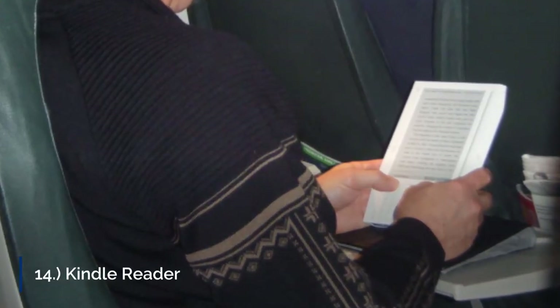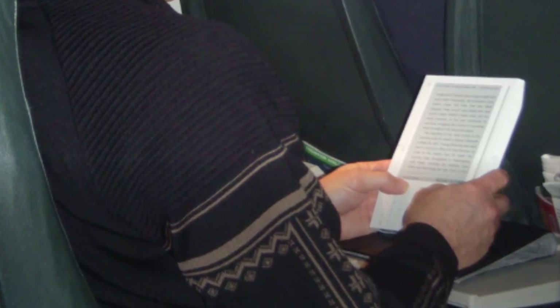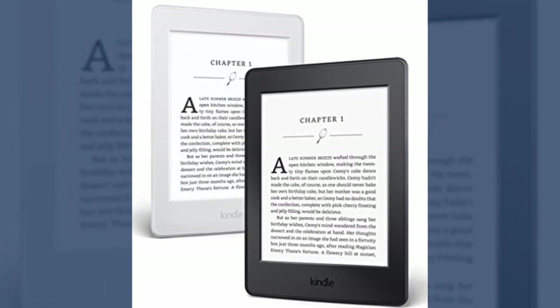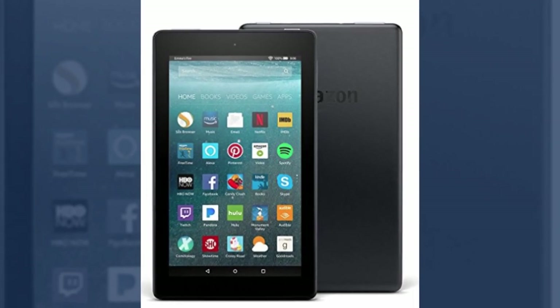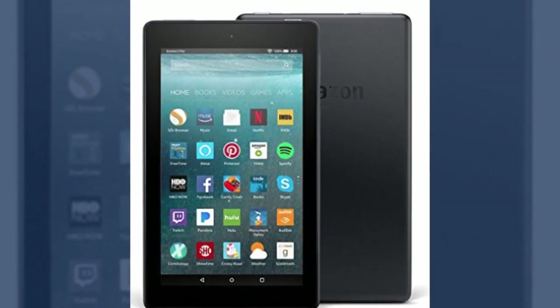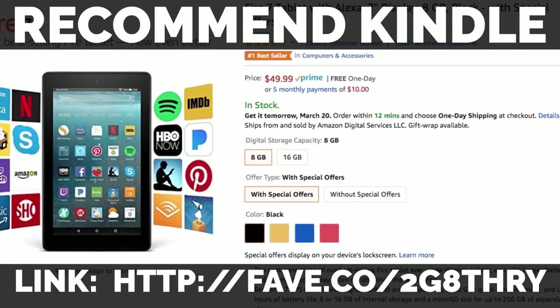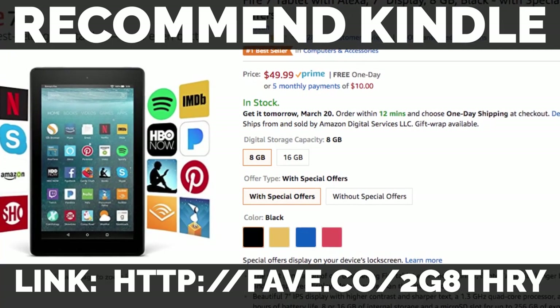14. Kindle Reader. It could be hard to decide which book to bring when going on a trip. With a Kindle, this can be easily solved. Instead of shoving four heavy books into your carry-on, you can have a lightweight device where you can get lost in a murder mystery or a love story. Whatever your cup of tea is, a Kindle can provide sanity to your plane ride. Sit back, relax, and enjoy the read.